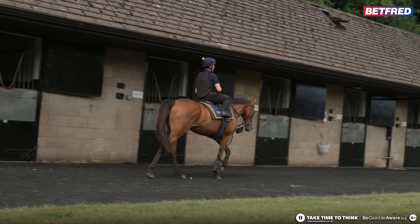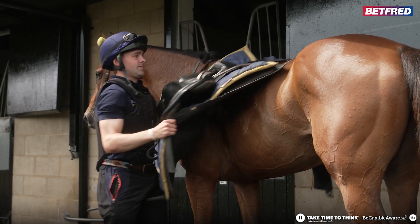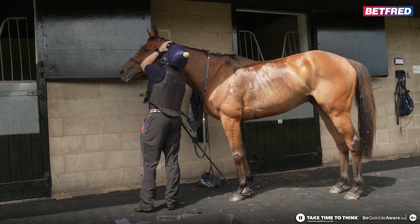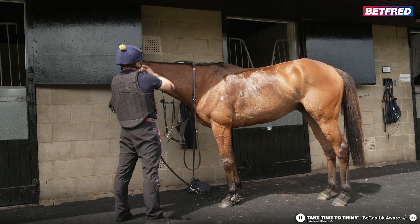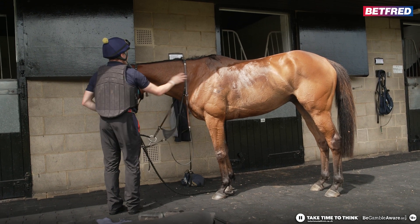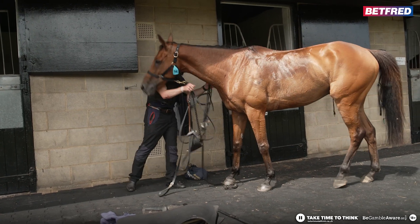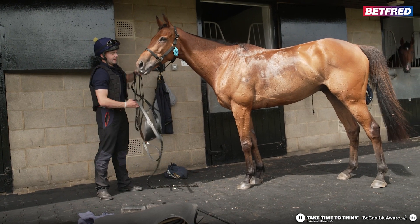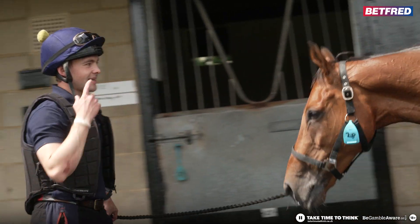Do you want a flying dismount? I wouldn't do it on this one. We entered him today, so he'll probably run next Tuesday. It's like he's done enough there today. He loves swimming, so he'll probably just have a couple of days swimming now, because he gets himself quite revved. He's a horse that keeps himself fit anyway. So he'll have a little swim, but he probably won't ride out the next two days — just swim. These kind of horses, it's about just trying to keep them sweet mentally.